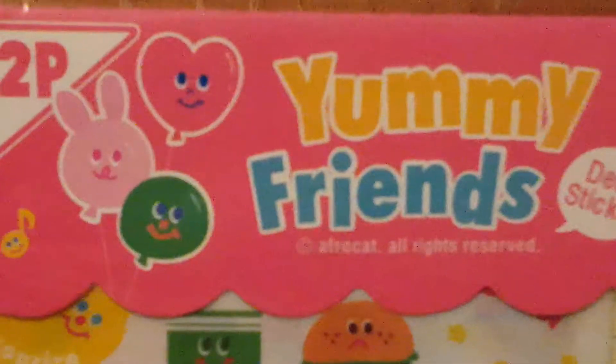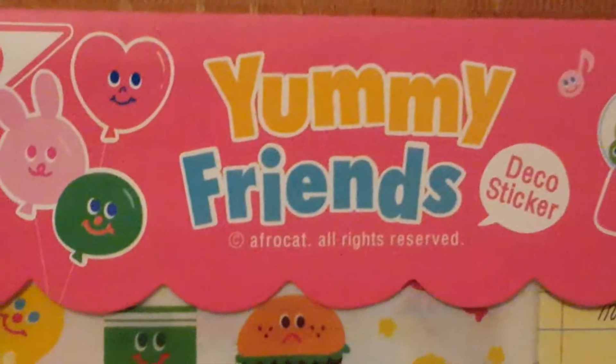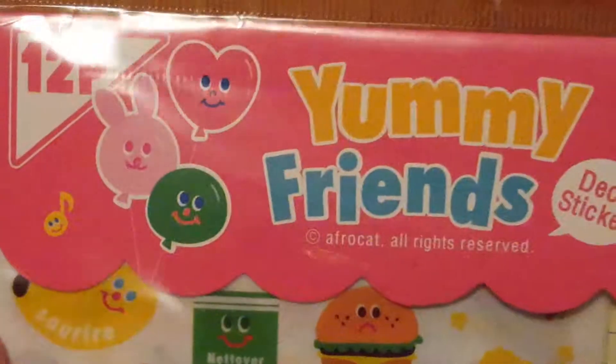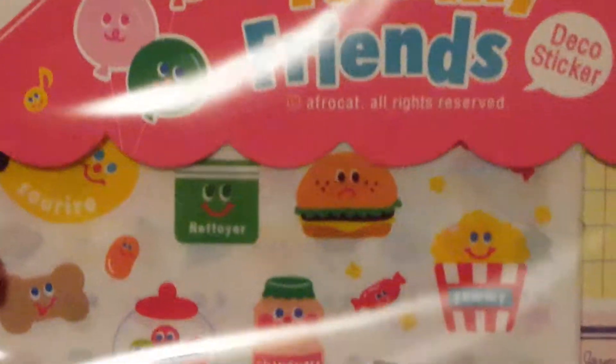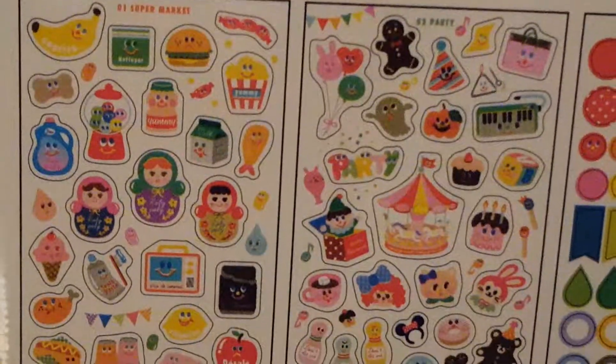Hi, this is Laura recording on some stickers I got off Amazon. They're called Yummy Friends. I'm getting over my second respiratory infection, so I'll try not to cough and my voice is really off. But I saw these on Amazon and I thought they looked really cute, and I got them and they only cost $2.85.